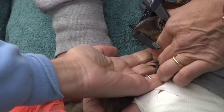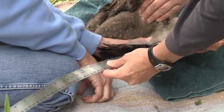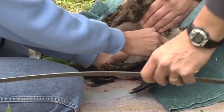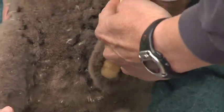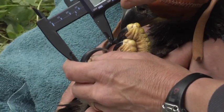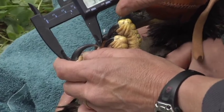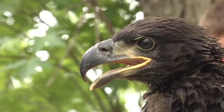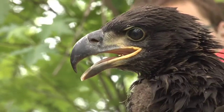Then we take several measurements. We measured the beak. We measured the eighth primary, which is one of the wing feathers, and that tells us roughly how old the bird is. The other measurements — especially the bill depth, the tarsus or leg width, and the hallux claw, which is like the big toe — those measurements can be plugged into a formula to actually figure out whether it's a male or female.